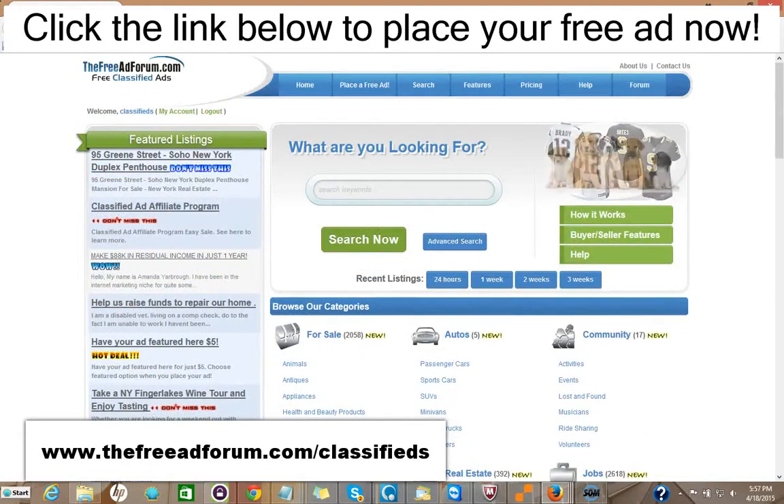Or you can choose for $5 to upgrade your ad to have it featured on the home page. As you can see here, we have one ad for a Soho New York duplex featured right on the feature section of our home page. This is the busiest page on our website. That costs $5 to do that. You can take a look at the ad here.